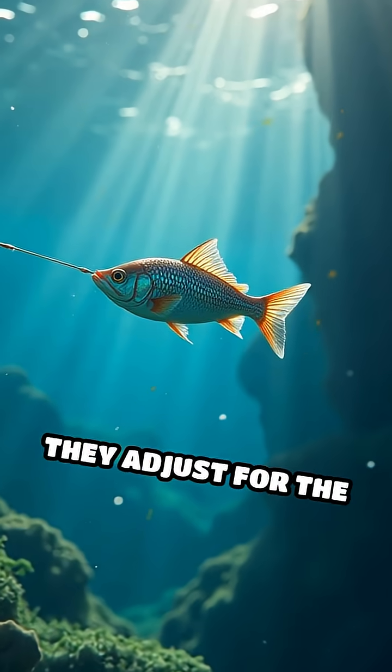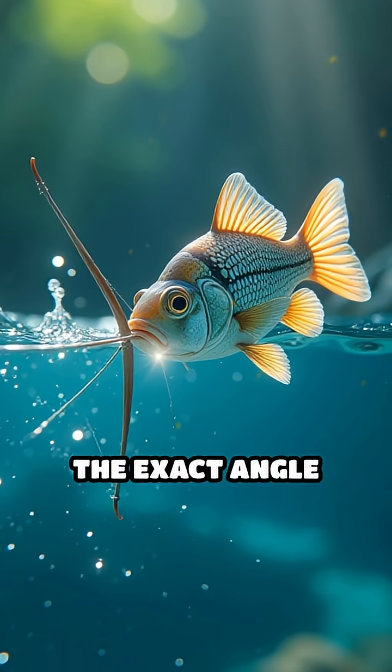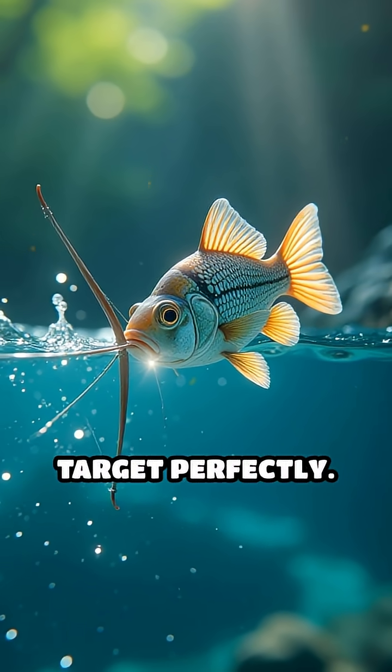Even more mind-boggling, they adjust for the way light bends when it passes from water to air, calculating the exact angle needed to hit their target perfectly.